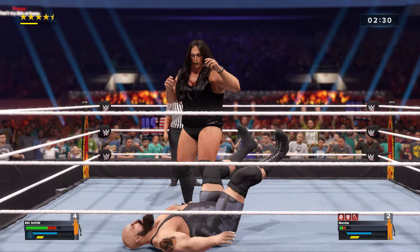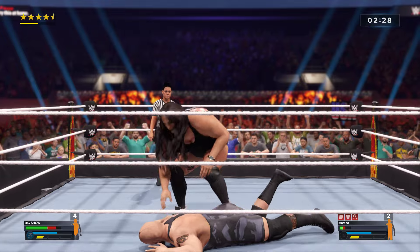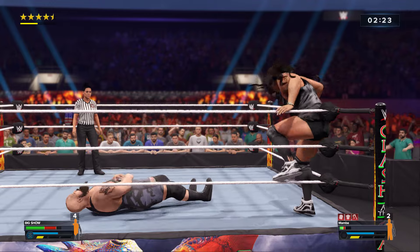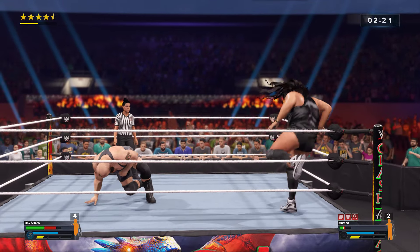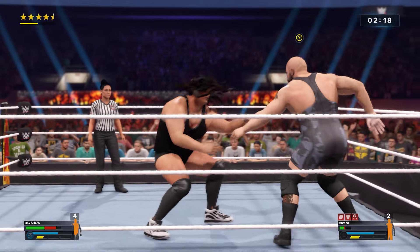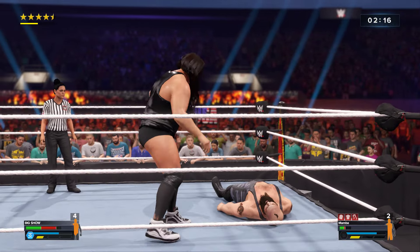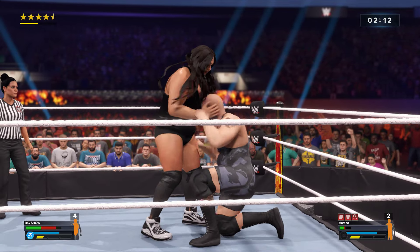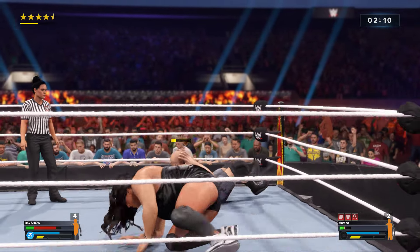Strong takedown there. Carefully placed stop to the arm. Get back here — leg lariat, and the DDT!